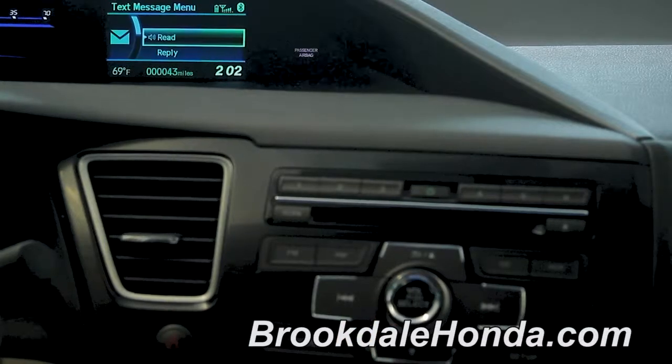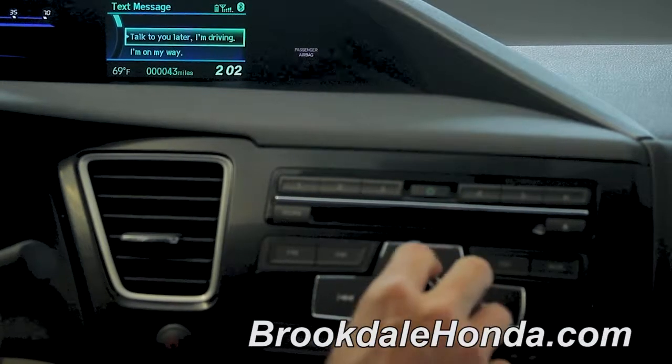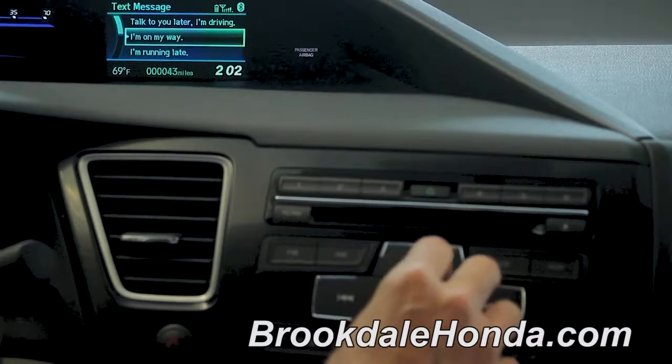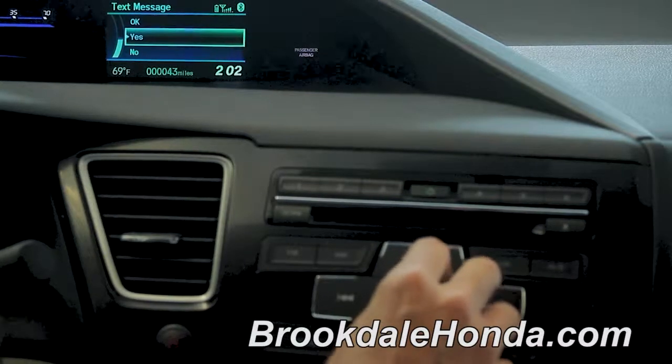I'll hit the select button again, go down to reply, hit select, and you have the option of: talk to you later when I'm driving, I'm on my way, I'm running late, OK, yes, and no.